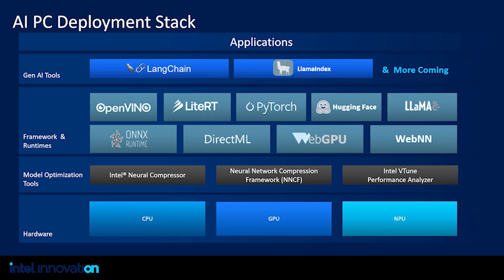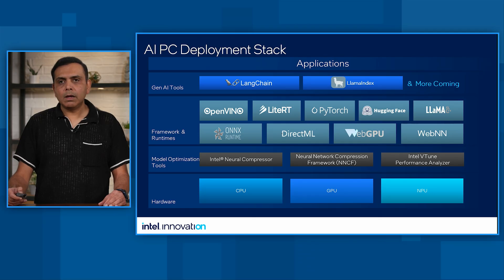Now let's move on to AI model deployment. The goal for the AI PC deployment stack is to deliver exceptional user experience and empower developers to innovate. For our customers, it means optimized and seamless AI PC experiences, zero-day model deployment, and out-of-box AI PC experience. For developers, it means advanced tools, standard and open frameworks, and solutions to enhance developer productivity, ensuring efficient AI model deployment at scale.